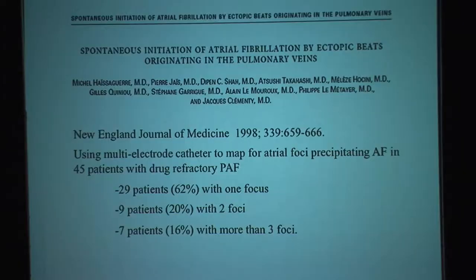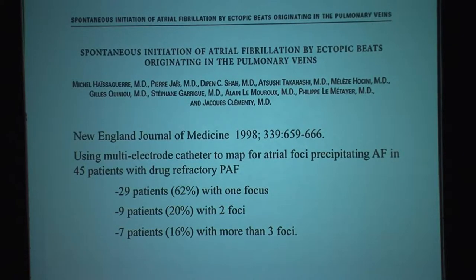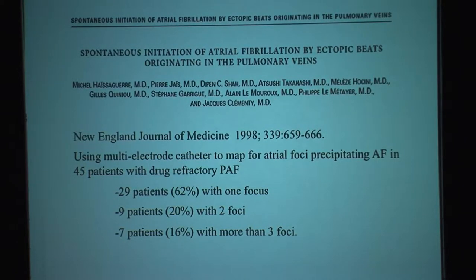This first group published data on 29 and 45 patients with drug-resistant paroxysmal atrial fibrillation, doing catheter mapping to figure out where the ectopic premature atrial contractions initiating the atrial fibrillation were coming from. It was a revolution for them to find that most of these foci came from the pulmonary veins. They showed it was effective in about 50% of patients, though the picture was mixed — 29% had only one focus from one pulmonary vein, while the rest had more than one foci in one vein or multiple veins.